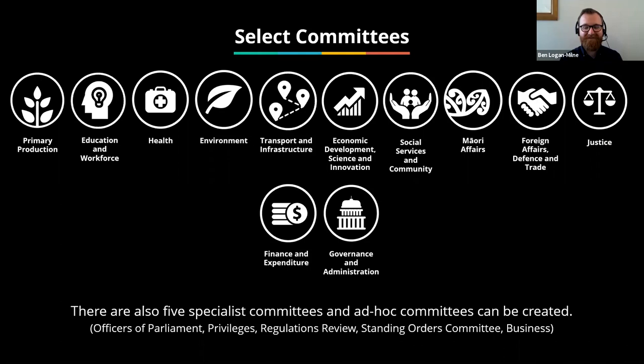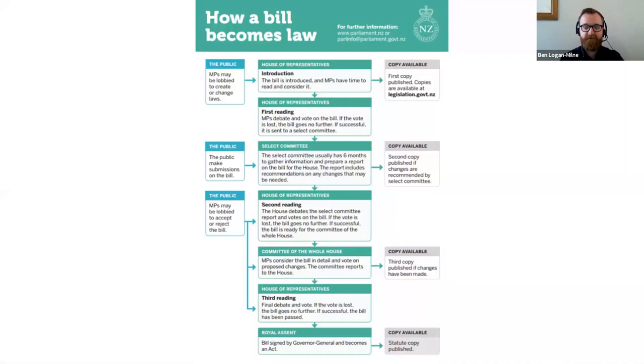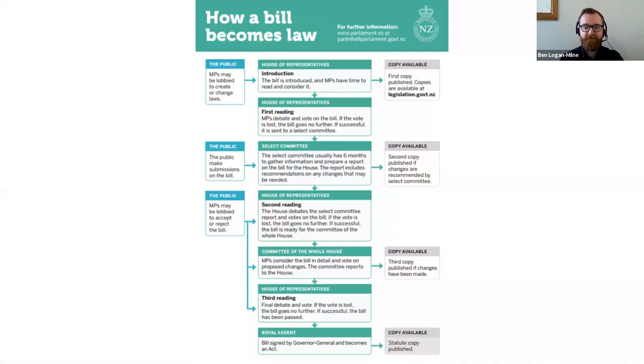The committees mainly examine proposed laws referred to them by parliament. They consider petitions sent in by the public, inquire into matters of public importance — such as the response to the Christchurch earthquakes — and review government spending. They respond to other general items of business sent in by the public. Looking at the process of how law is made: after the first reading of a bill when it's introduced, the bill will be referred to a select committee for consideration, and what committee it goes to depends on the subject matter. After the select committee process, it goes on to the second reading.